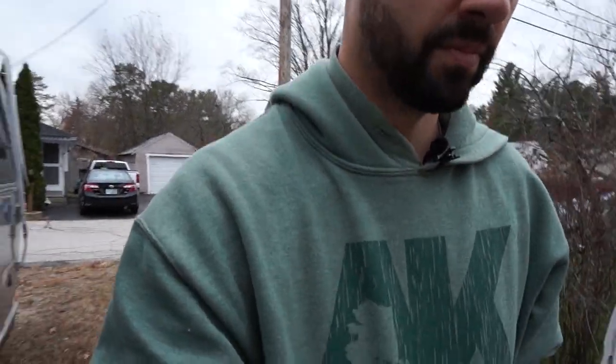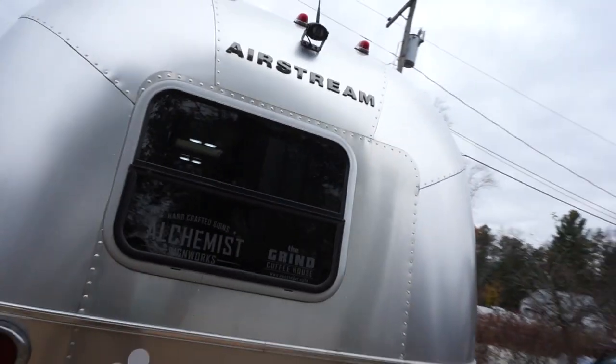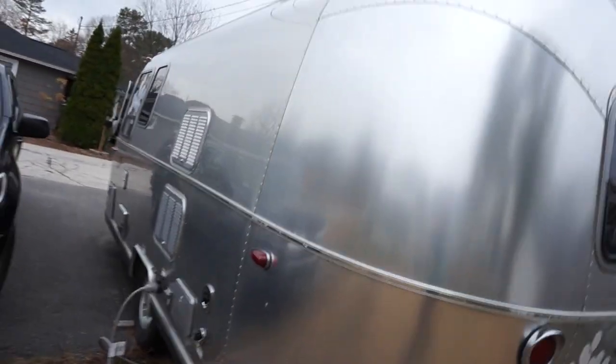Unless it already comes with solar, just roll it into your loan. We also opted for the camera package on the back, which makes a huge difference when you're backing up. And one of the biggest things — when people ask what kind of camper you have, you say you have an Airstream. Not a model, not a travel trailer — it's an Airstream. It's an American icon. We really do like it and we may upgrade at some point after we fix the dent. We really do miss living in it and traveling around.